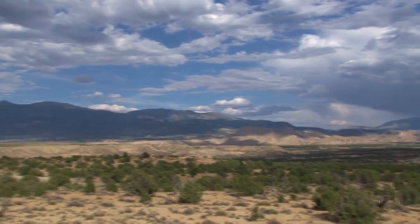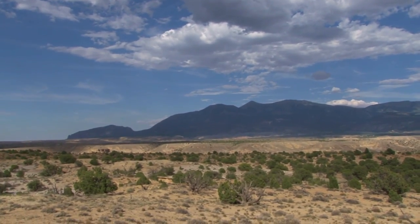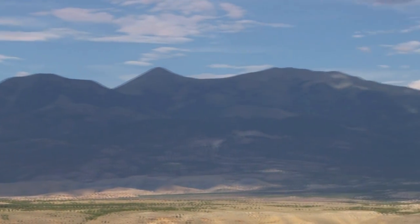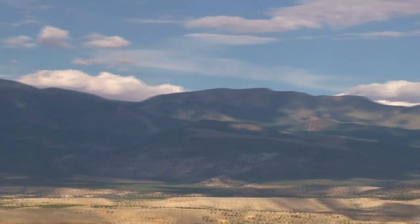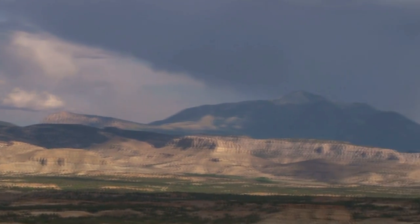From north to south, the peaks of the Henrys include Mount Ellen, which is the northernmost and also the highest peak, having an elevation of 11,506 feet above sea level, Mount Pinnell, Mount Hillers, Mount Holmes, and Mount Ellsworth.